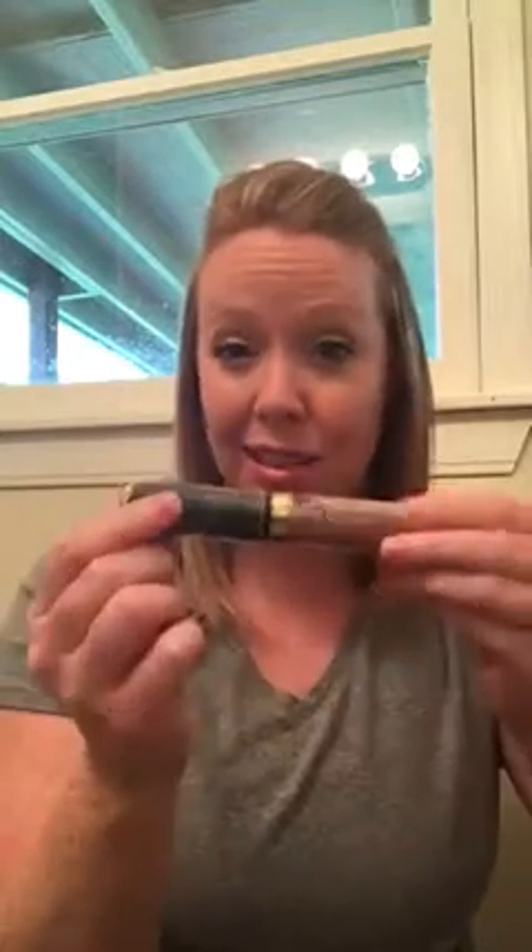Something else that's really cool about this is it has a lock feature, so you can throw this in your purse and it's not going to spill out because it's locked. So it's really nice — if throughout the day you notice you are getting a bit oily, you can just take it out.